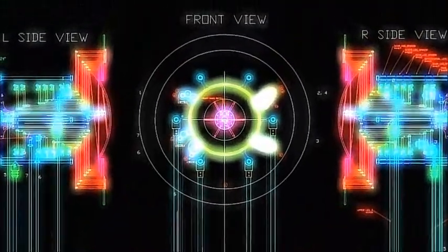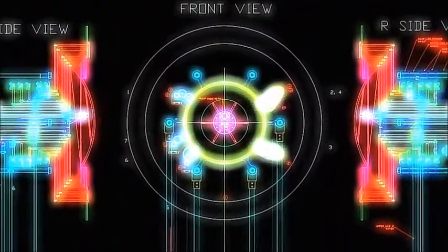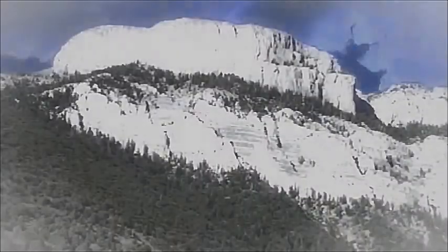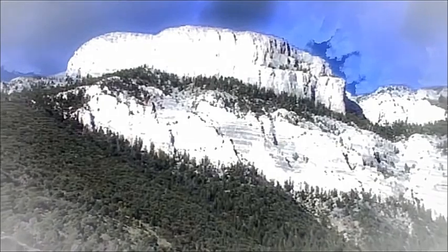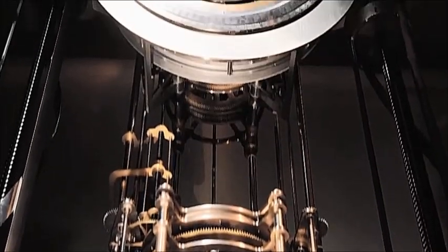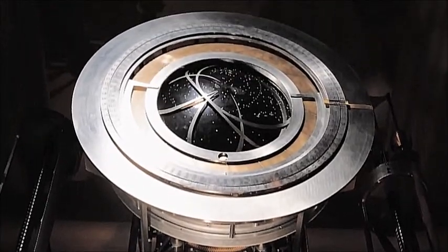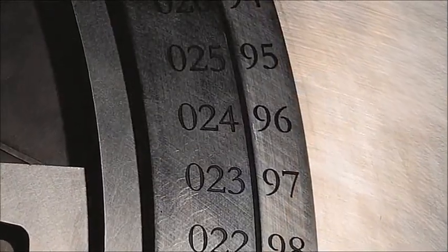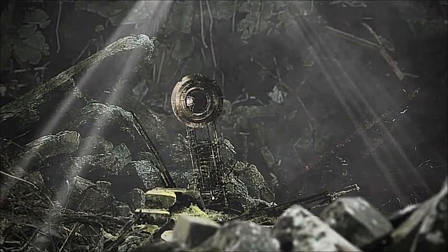Had the real 10,000-year clock been completed before mankind vanished, it would have been installed in a unique home — a hollowed-out limestone mountain in Nevada, 10,000 feet up and miles from civilization, where the sun would reset the clock by shining through a four-square-foot window made of sapphire. The purpose of the clock was not to tell people the time, but to get them to think about humanity's future — a future that never happened.